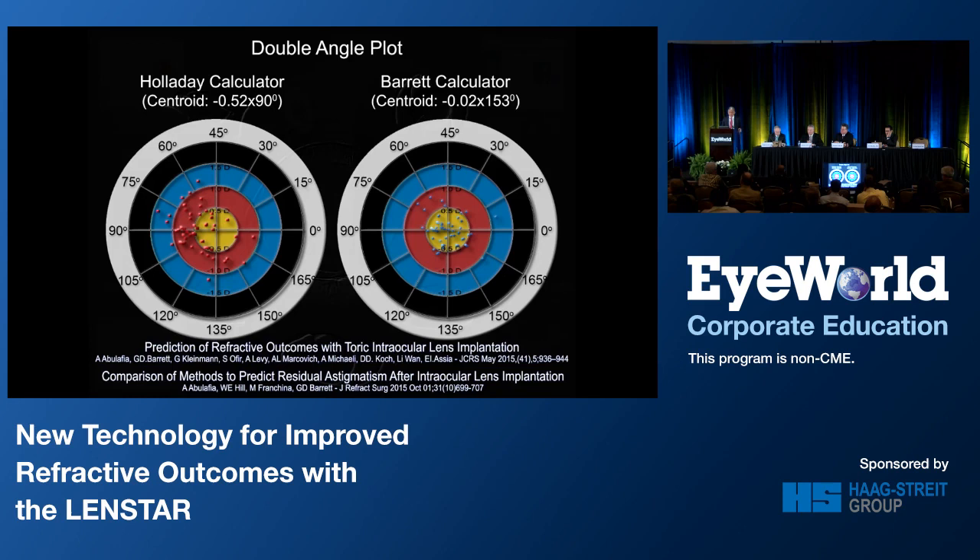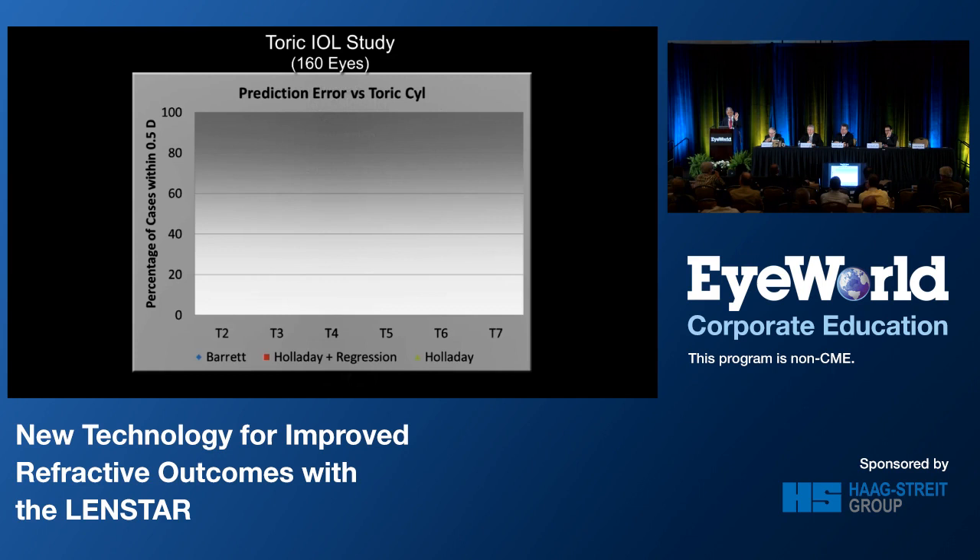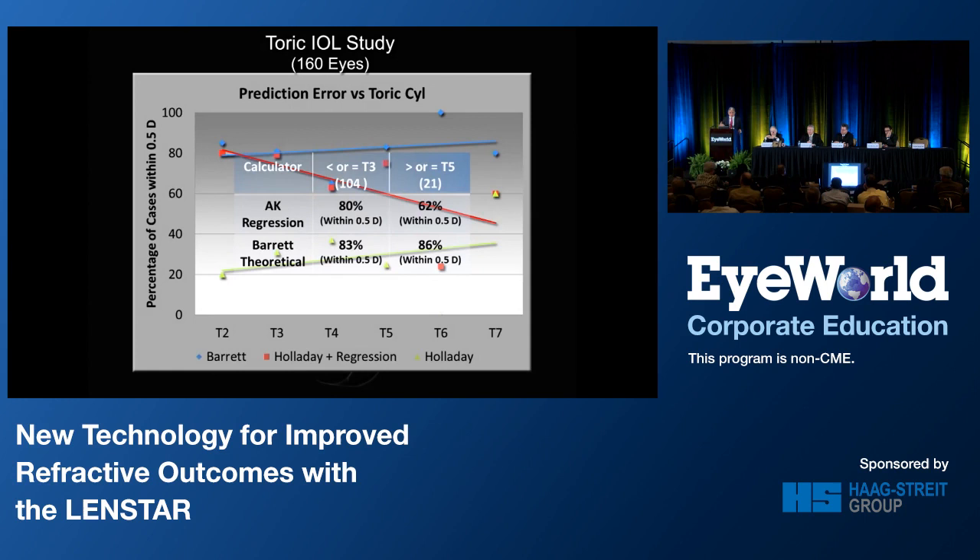Adi is going to talk about the studies published in JCRS and the Journal of Refractive Surgery last year. An alternative to the theoretical method is regression, which works very well for lower dioptric cylinder powers — say one and a half diopters or less. But as you increase the cylinder correction, in an analysis of 160 eyes, the regression method tends to decline in predictability, whereas my theoretical calculator maintains accuracy throughout the dioptric power range.